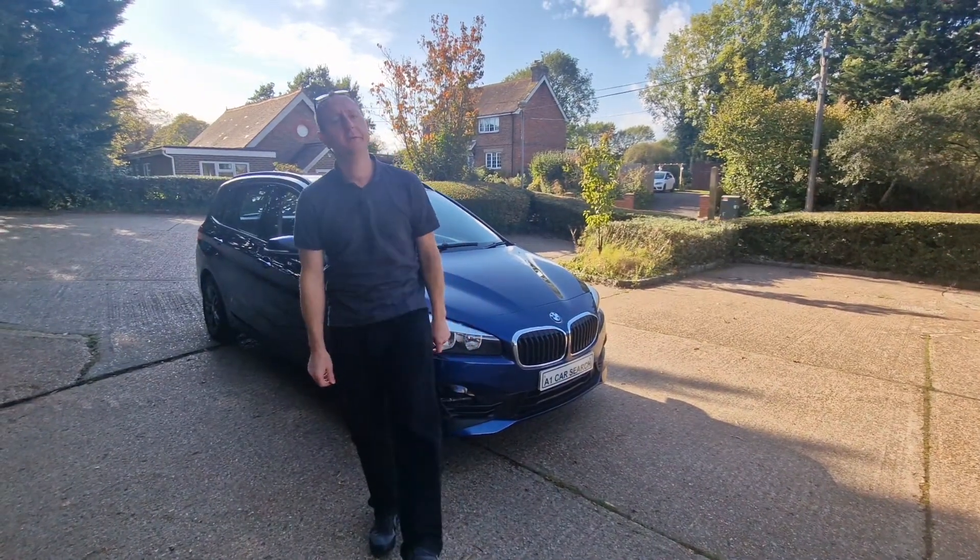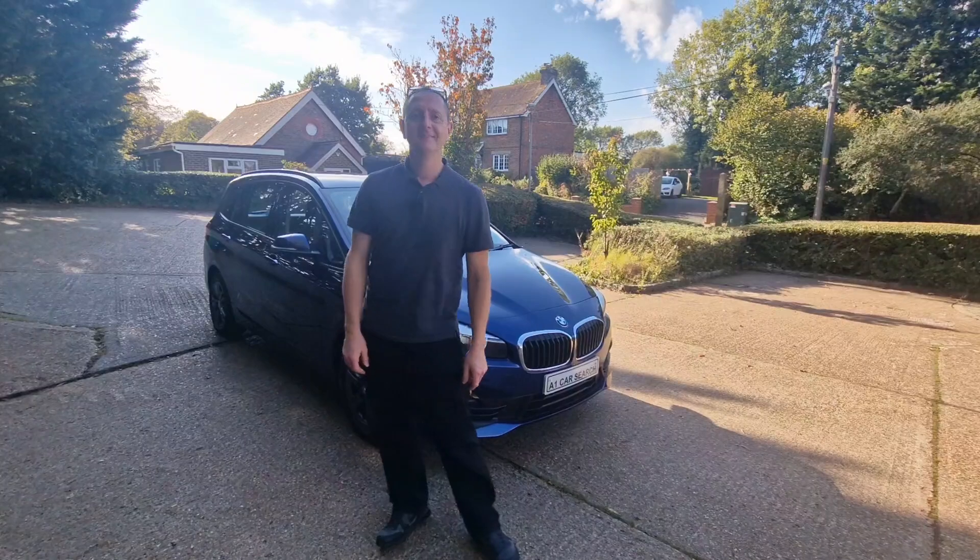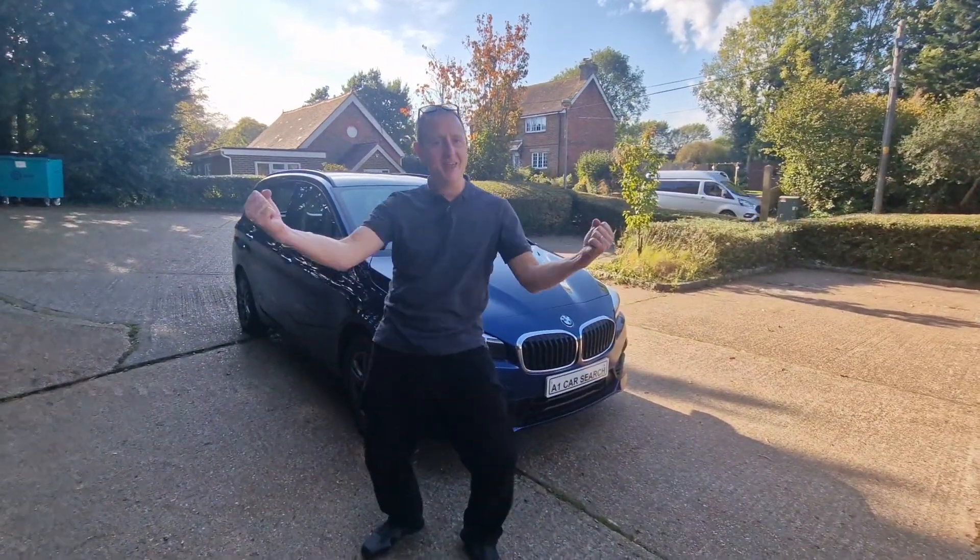Hi Samantha. Hi Kev. Nice to see you again. Nice to see you. Keeping well? Yeah, you too. Friday, man — you've got the Friday feeling. Ready to go and dance!